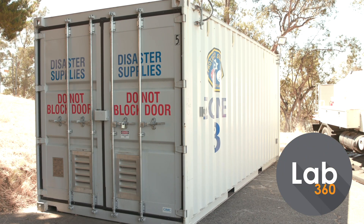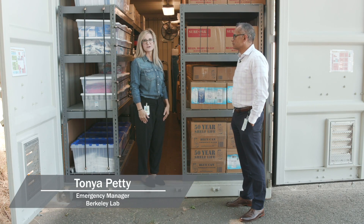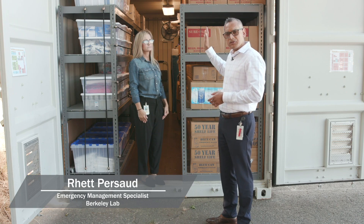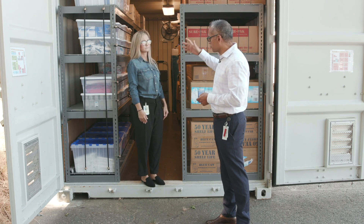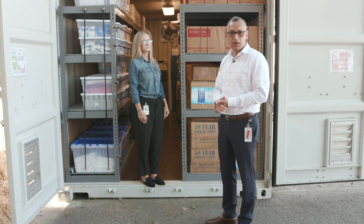Berkeley Labs Emergency Management Group has put six zone disaster containers, one for each zone, to help us in the event of a disaster here at the laboratory. Within these containers we have water, food, medical supplies, tents, our community emergency response volunteer backpacks just in case they need to get an additional one, as well as barrels for water purification or if we need to store biological waste.